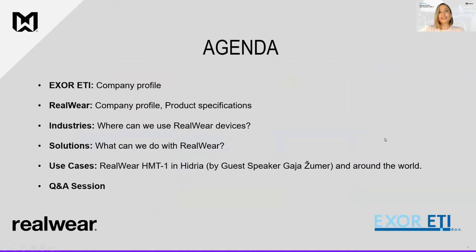On today's agenda: we'll start with the XOR 80 company profile, then RealWare company profile and product specifications, followed by industries where RealWare devices can be used, solutions, and use cases from Slovenia by guest speaker Gaja Žumar — RealWare HMT-1 at Hydria company — and from around the world. At the end we'll have a Q&A session; please send questions to the Q&A or chat box. This webinar is being recorded and you'll receive the recording by email. After the webinar, a survey will pop up in your browser — please fill it out.